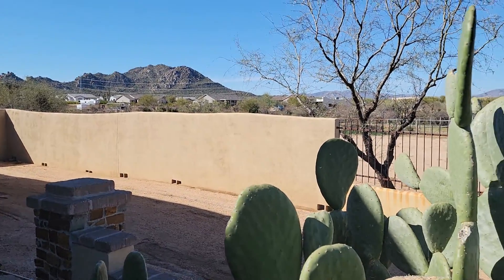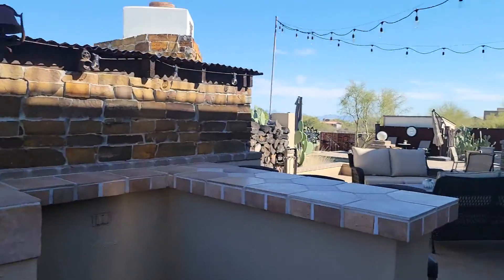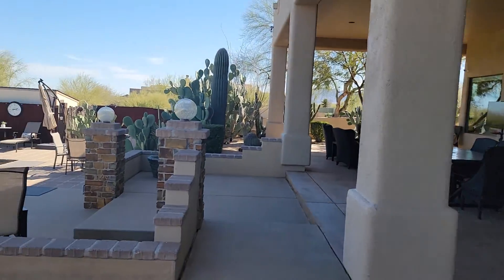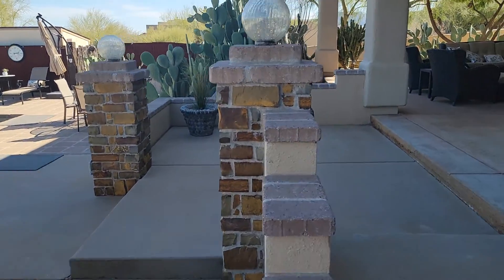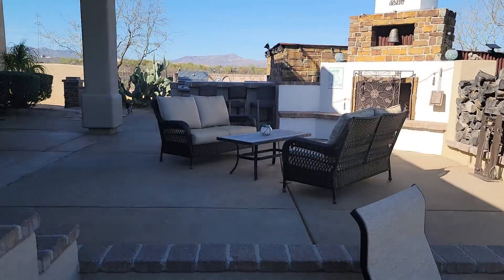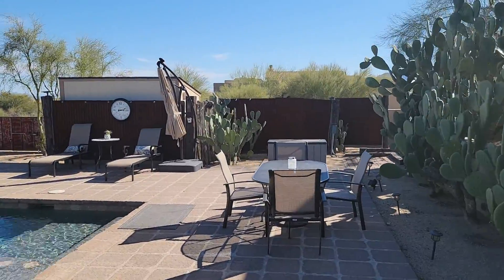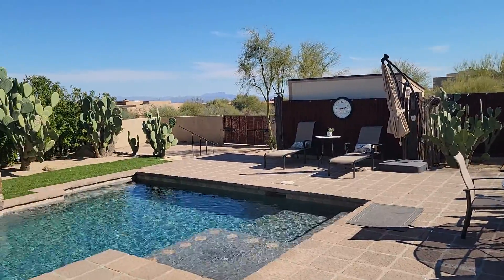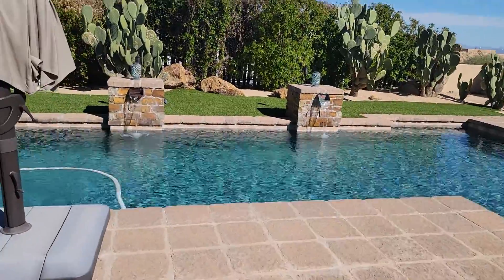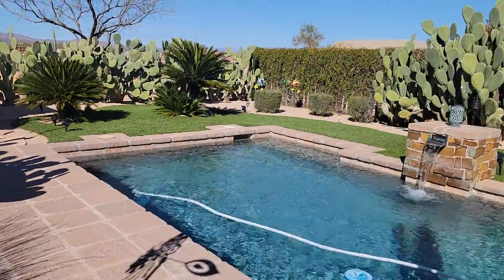Beautiful mountain views — yes, you can see the power lines; that's kind of how they have to get them from mountain pass to mountain pass. Beautiful covered patio, super high ceilings, and artificial turf here. Very private once you're here in the pool area.